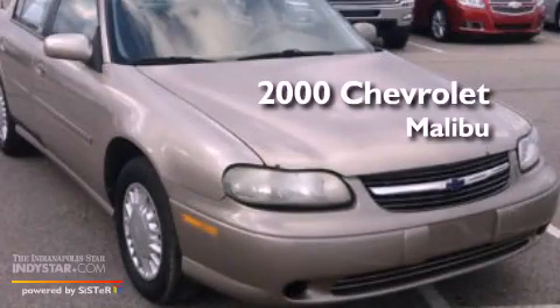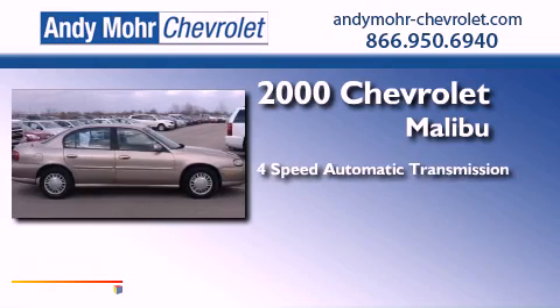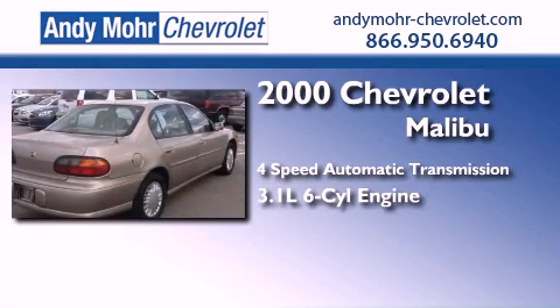This is a 2000 Chevrolet Malibu. This car has a 4-speed automatic transmission and a 3.1-liter V6.